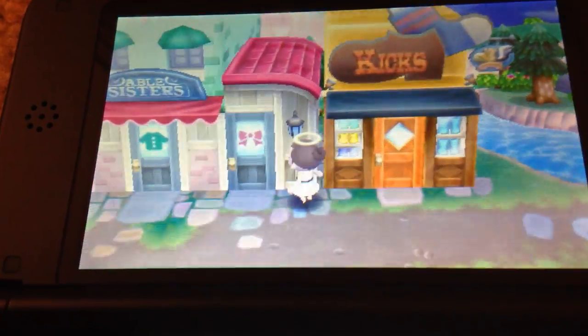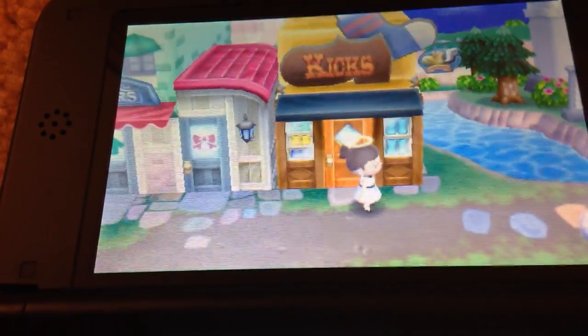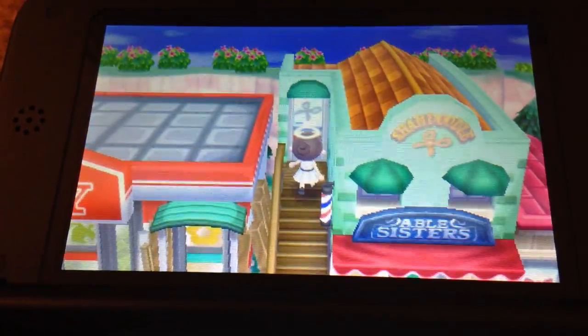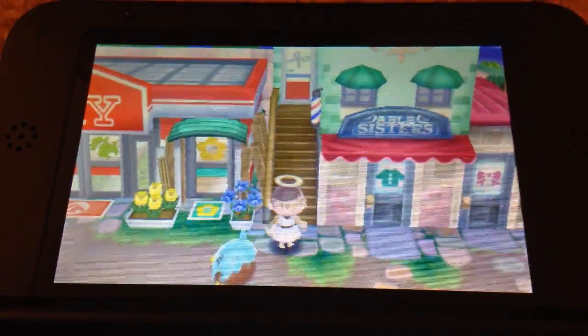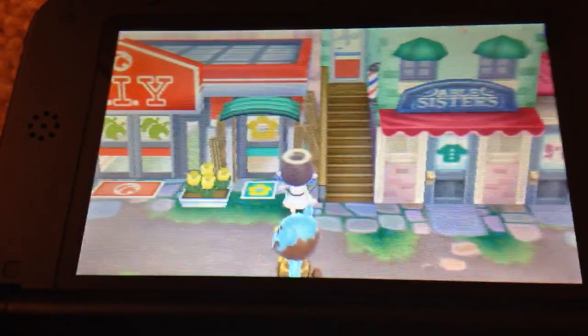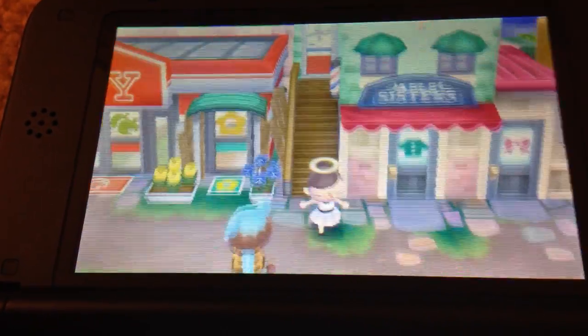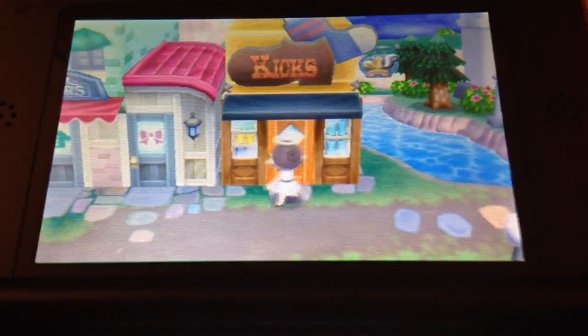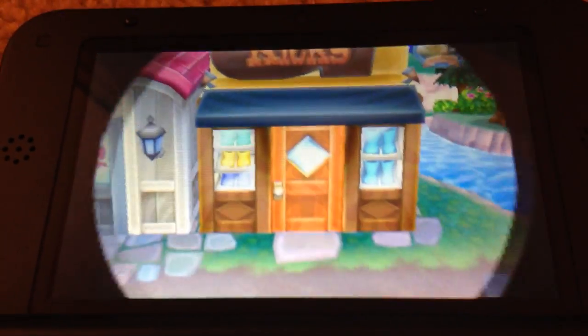Then you've got to buy 2 pairs of shoes at Kix, then 5 to 10 days, Shampoodle will be here. And then you can just go get your hair done at Shampoodle, get shoes and socks at Kix — like this is what Kix looks like on the inside.